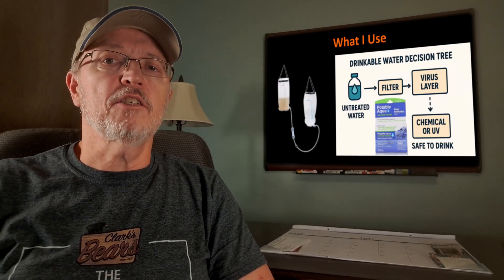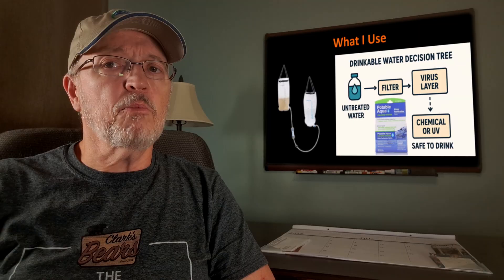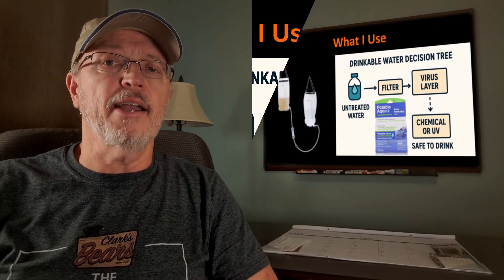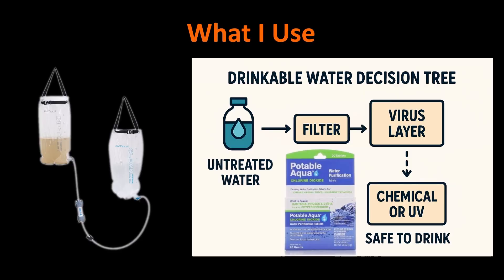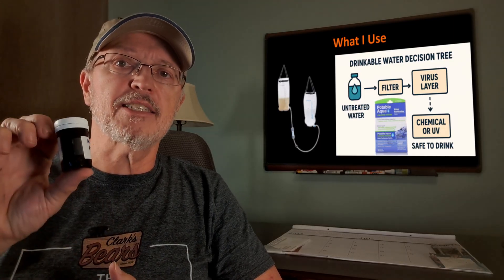My primary treatment method is the Platypus Gravity Works filter system. For water with a lot of visible floaties or sediments, I pre-filter through a bandana into the dirty bag. It's important to keep the bandana isolated — by definition, it's contaminated after the first use. While hiking, I store it with my filter kit away from everything else. Never cross-contaminate clean bottles and cups with untreated water. As a backup, I bring a supply of chlorine dioxide tablets with me.